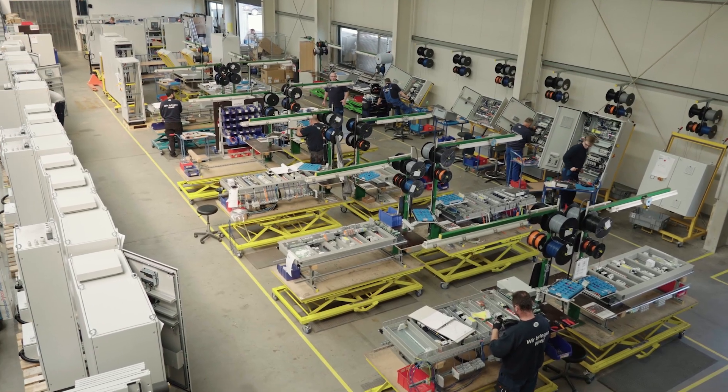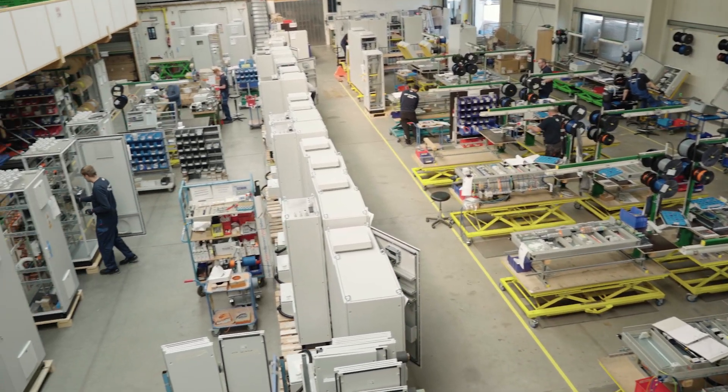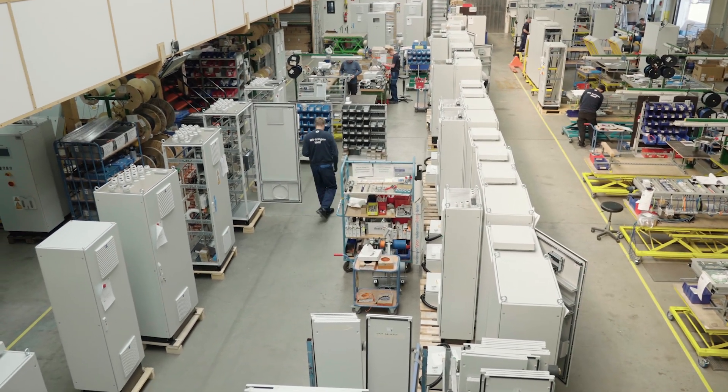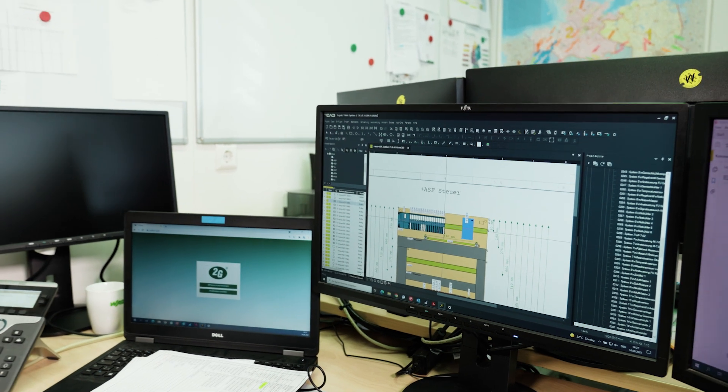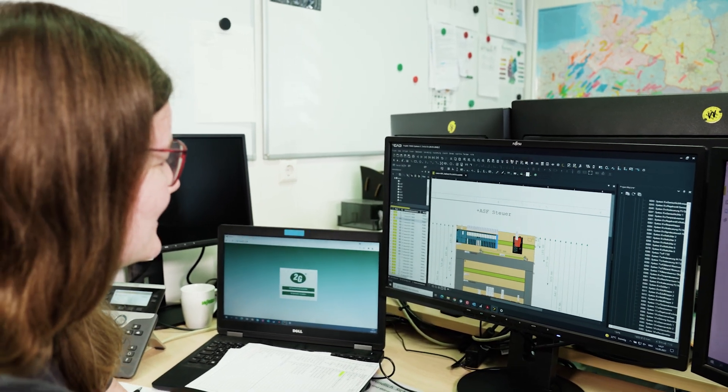Furthermore, electronics is one of the roots of 2G, as our CEO also has a major degree in electrical engineering. Aside from that, this department also takes care of the PLC software programming.